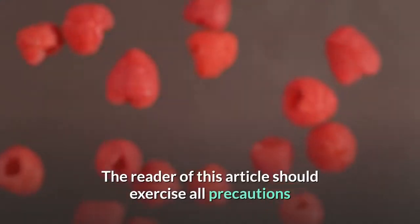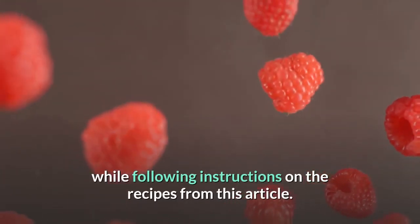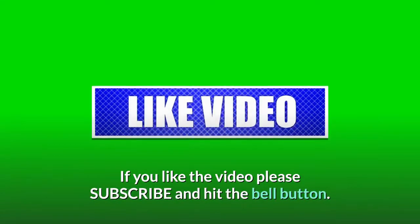The reader of this article should exercise all precautions while following instructions on the recipes from this article. Avoid using if you are allergic to something. The responsibility lies with the reader and the writer. If you liked the video, please subscribe and hit the bell button.